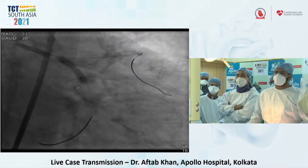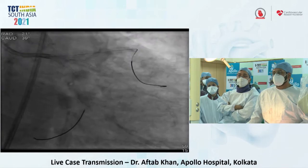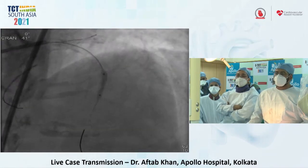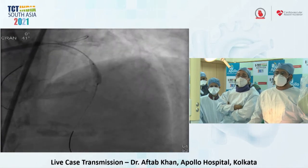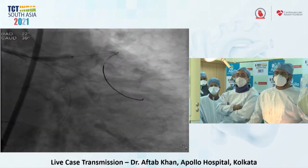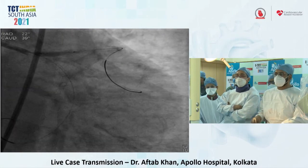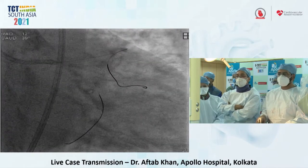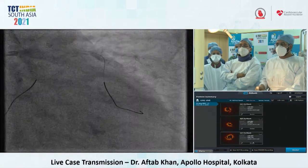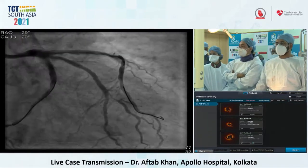We delivered IVL shocks throughout the LAD, starting from the mid segment and then treating the proximal LAD — the tightest point — where we gave at least 80 pulses of energy. We then performed a repeat OCT post-IVL, which demonstrated cracks in the calcium, confirming that the IVL had done its job. So at this point we have completed pre-dilation of the circumflex ISR and IVL of the LAD.